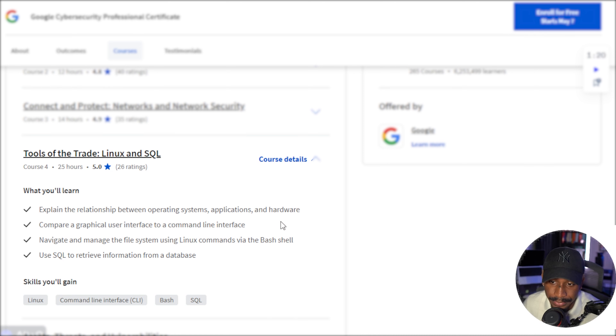So if you're going through this, definitely spend some time really getting a deep understanding of how to use Linux, Bash, and SQL, because it can definitely be greatly helpful in your cybersecurity career.